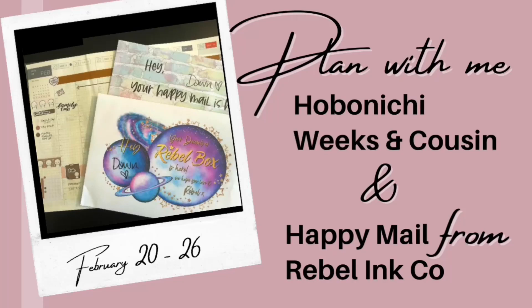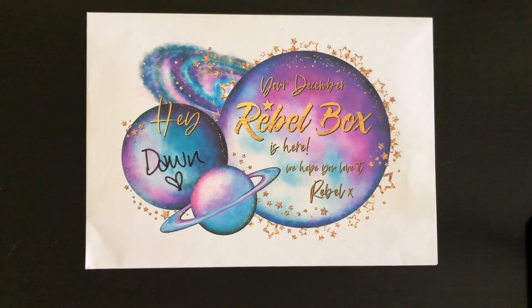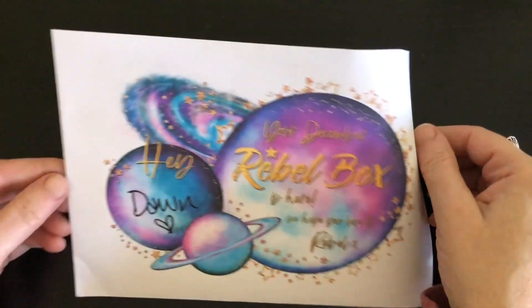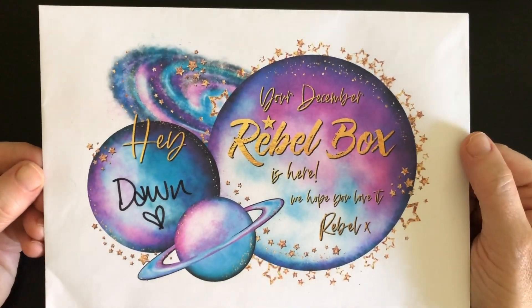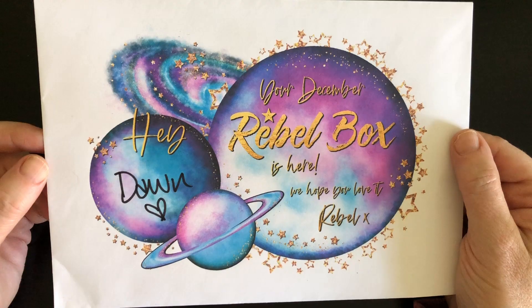Hi everyone, it's Raleigh and welcome. We're going to start today a little different. I'm going to be opening up some happy mail I got from Rebel Inc. Co. My name is Dawn and that's why this is on here. Raleigh's the name I've used online for ages, and I'm very excited to see what's inside.